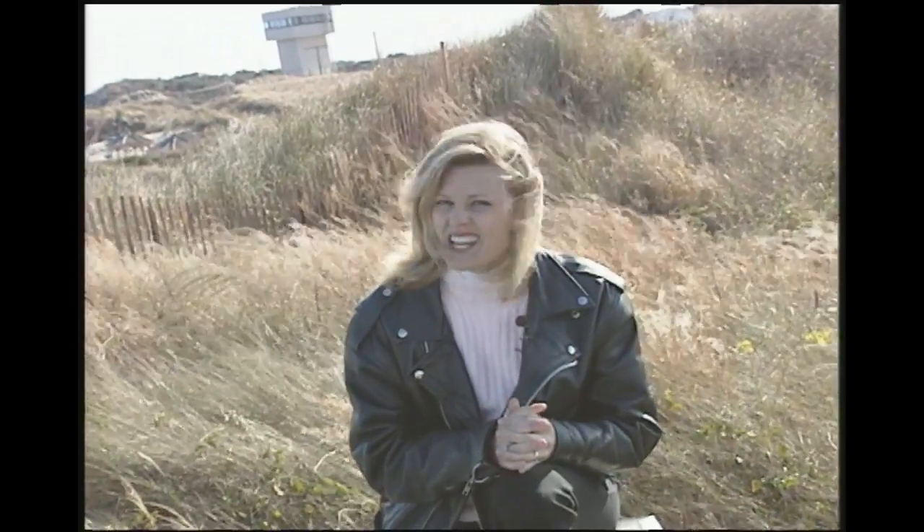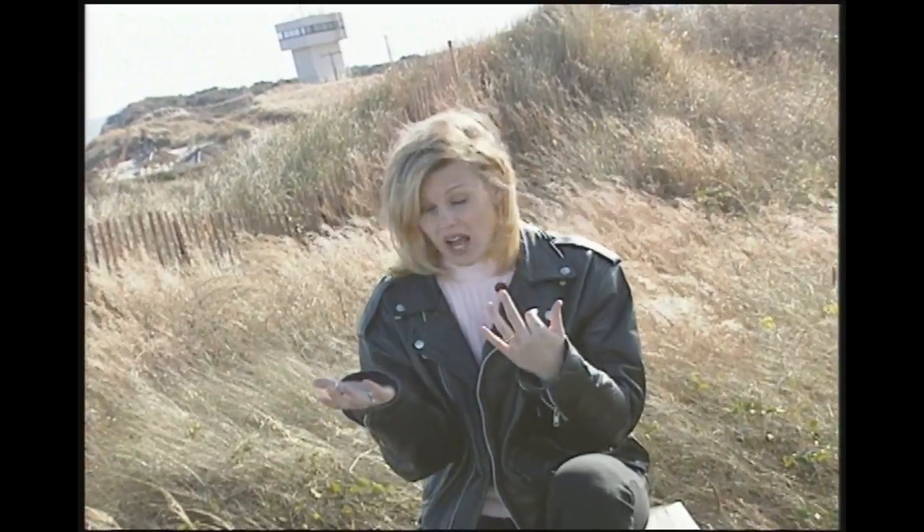Most lighthouses were built in very isolated areas. The keeper's family either lived in the lighthouse itself or on the grounds. That job could be real long and lonely. We've got 1,500 lighthouses to see — we better get cracking.